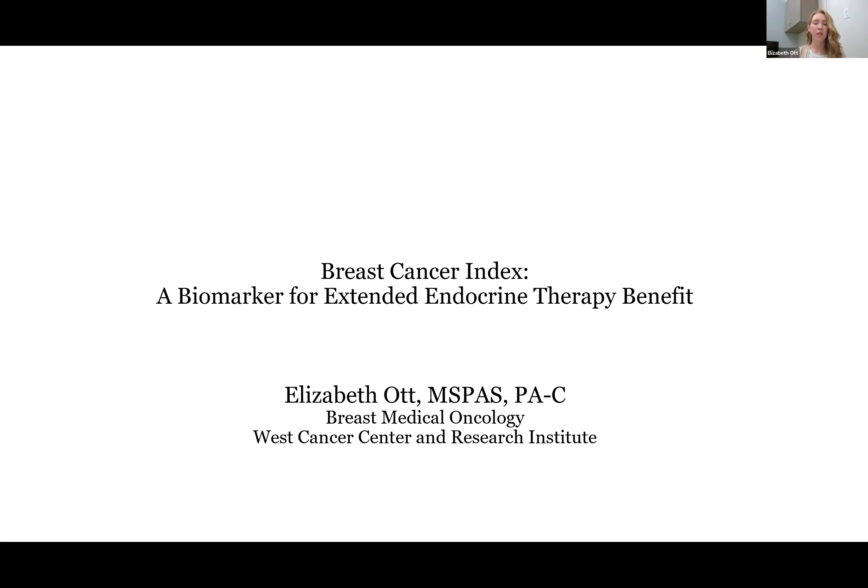Good afternoon, and thanks for tuning in for this talk on the Breast Cancer Index, a biomarker for extended endocrine therapy benefit. My name is Elizabeth Ott. I am a physician assistant in breast medical oncology at the West Cancer Center.